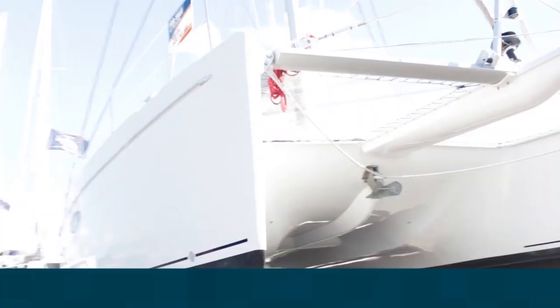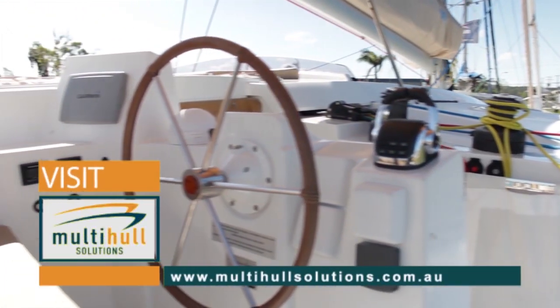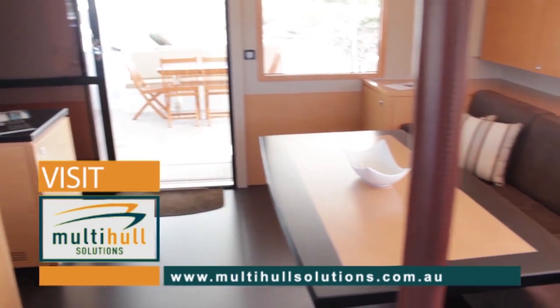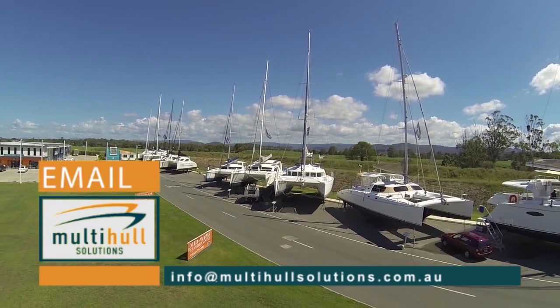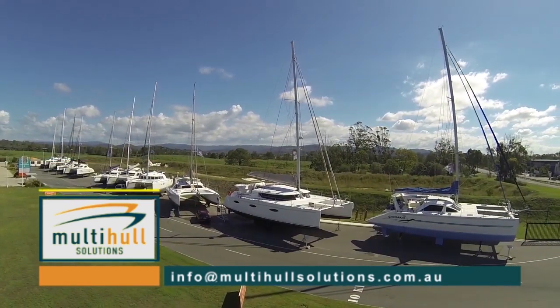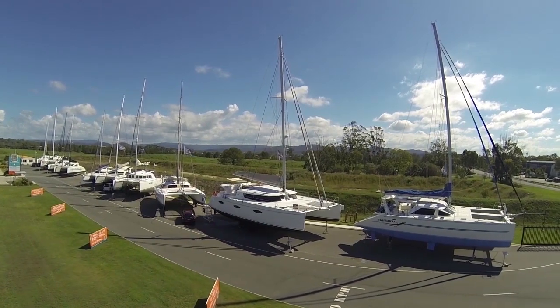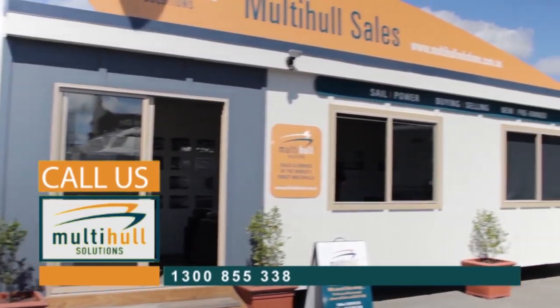For more information, please visit our website at www.multihullsolutions.com.au or contact us via email at info@multihullsolutions.com.au. Alternatively, please feel free to give us a call on 1300 855 338.